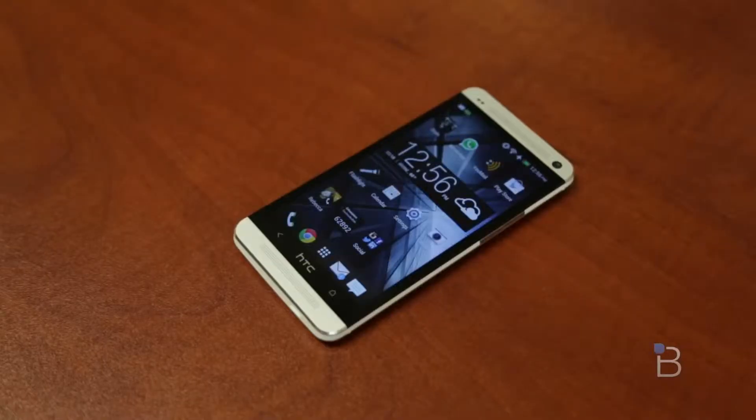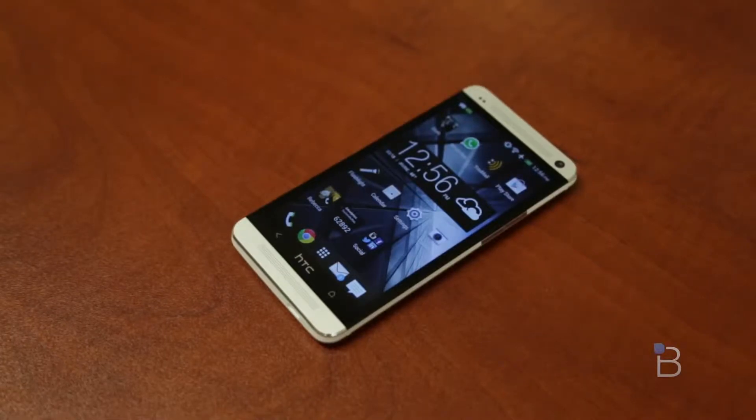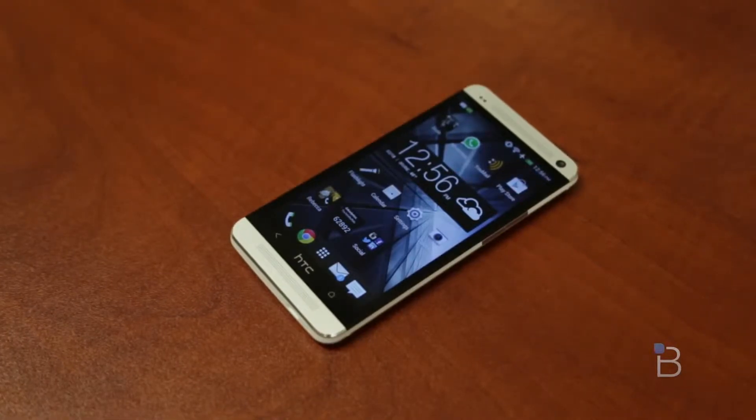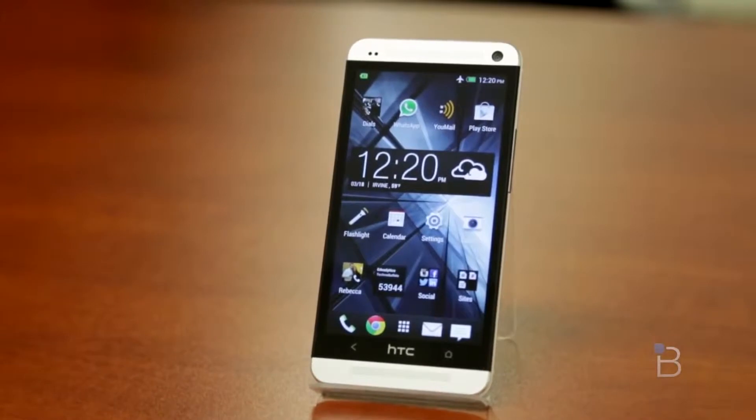Alright, so let's go ahead and get started. We've got a lot to talk about here with the HTC One. We're going to talk about specs, call quality, build quality, screen, a lot about Sense 5, the camera, BoomSound, performance, battery, what I don't like about the phone, and give it a full conclusion.